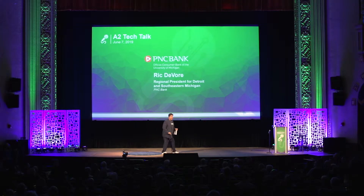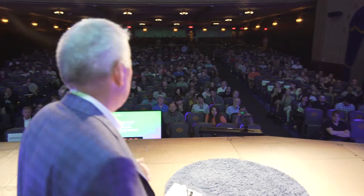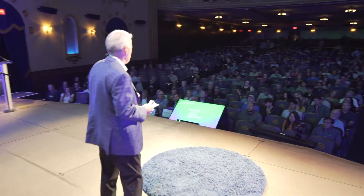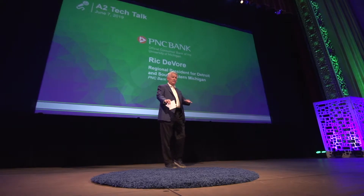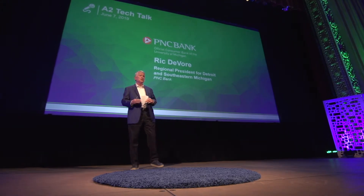Good morning. PNC Bank is the literacy partner of Sesame Street, and it's their 50th anniversary, so I can't step on this rug here. It reminds me of Cookie Monster, so I'm not going to do that.